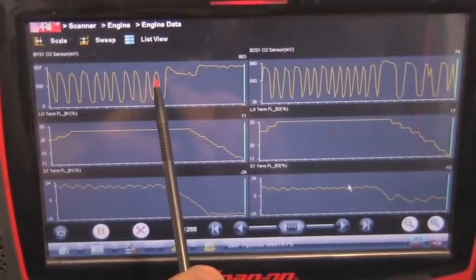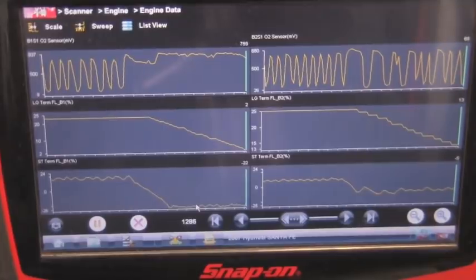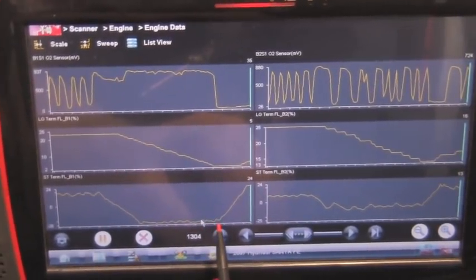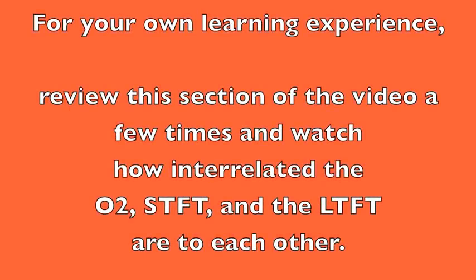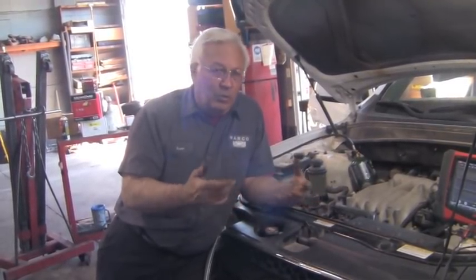Notice the oxygen sensors — as soon as I add propane, we go rich, pulling fuel away on both short-term and long-term. As soon as I turn it off, we go lean on the oxygen sensor, and short-term and long-term start adding fuel again. By using our information, understanding how the system works, using the scanner and lab scope, and tracking down the evidence, we've found the source of the leak. Now it's time to take it apart, see what's causing it, and determine what it's going to take to fix it.